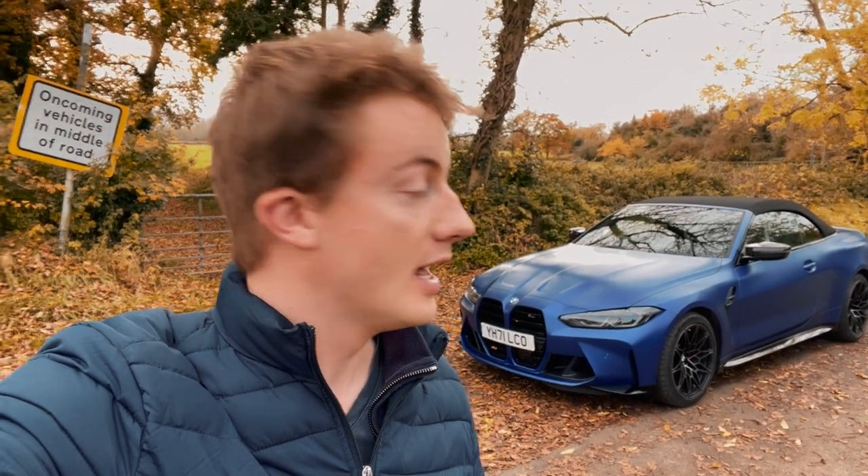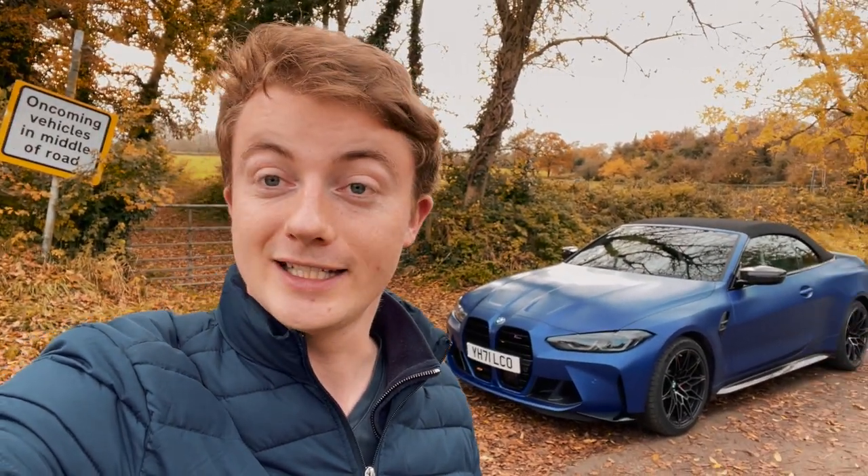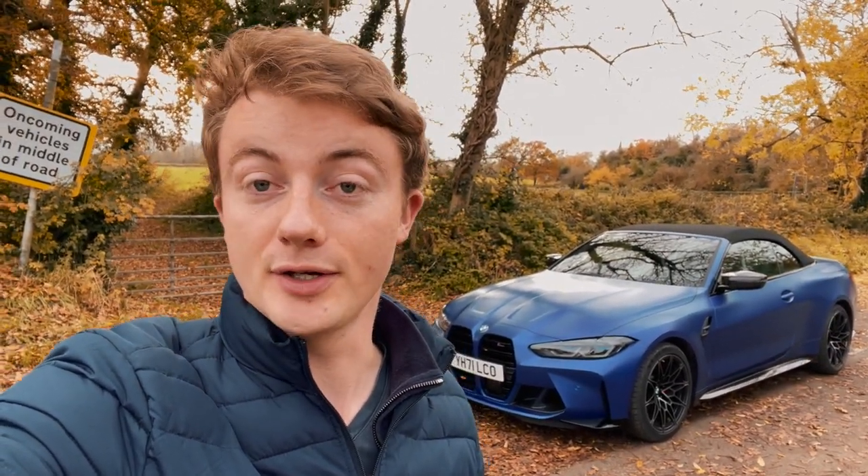Hello guys. Behind me is the 510 horsepower beast that is the BMW M4 — but most of you probably already noticed that is not the ordinary M4 coupe. It is in fact a cabriolet, and those of you who are even more clued up will know this is the xDrive version, because here in the UK it's currently only available as xDrive, which means it's all-wheel drive. So the question is: how does being a cabriolet affect the way the M4 drives, and how does being all-wheel drive affect the way it drives?